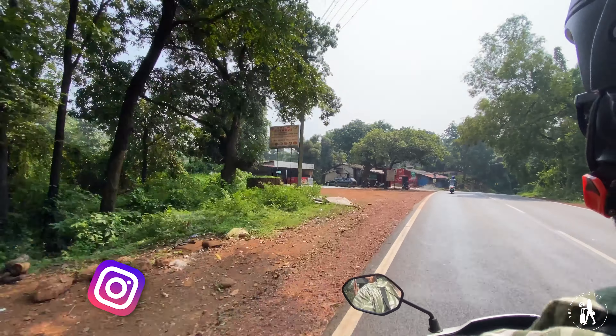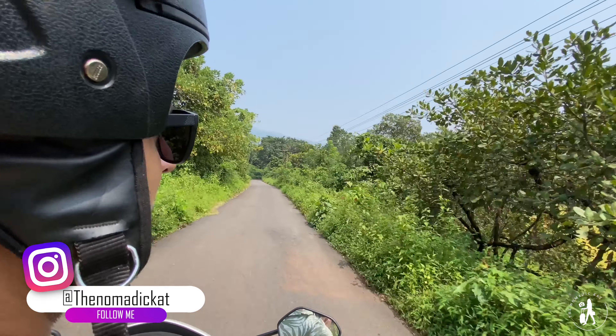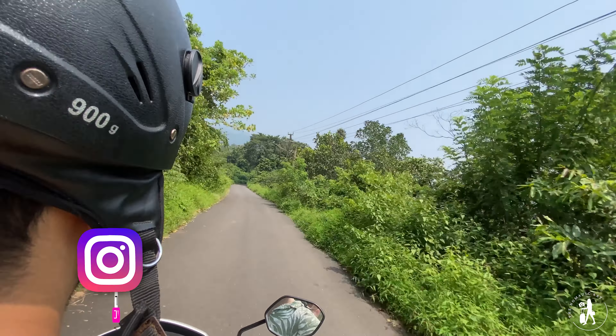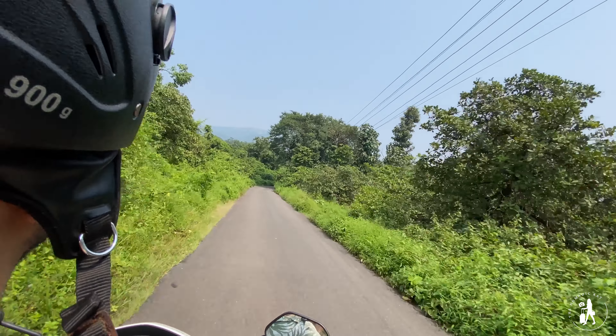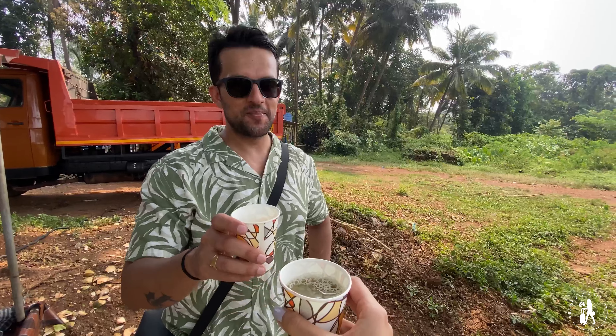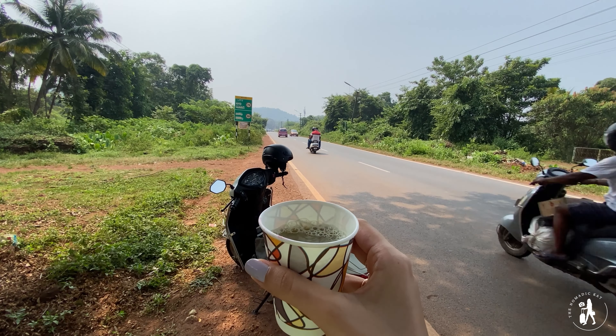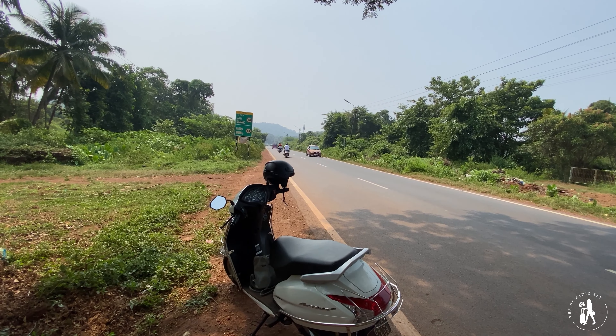In my opinion, the best way to explore Goa is to rent a scooty — around 400 to 500 rupees per day, which is the max budget. You can make pit stops in between. We stopped, had a little bit of juice because it was very warm, and then got on our way.